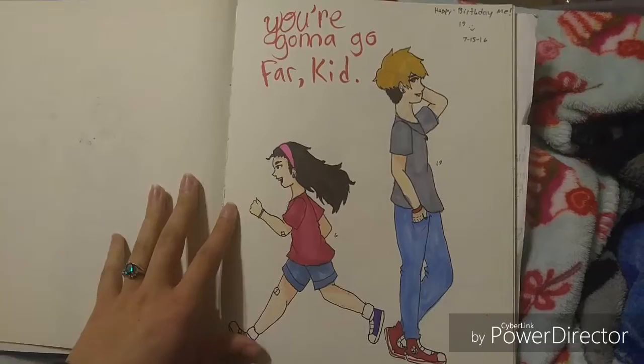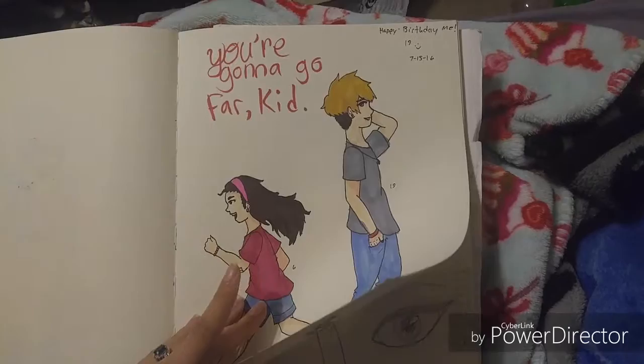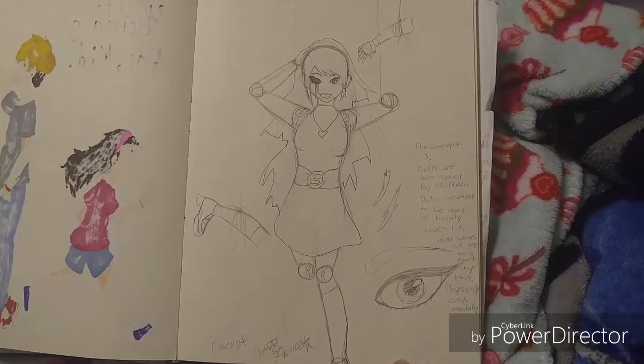I drew this for my birthday because I've changed a lot from when I was little to now, mostly in like gender and whatnot and views.